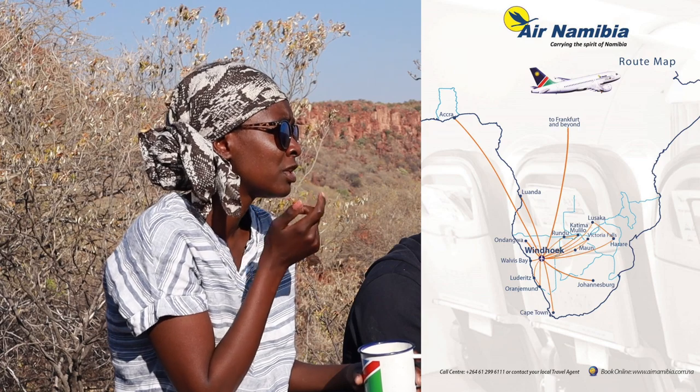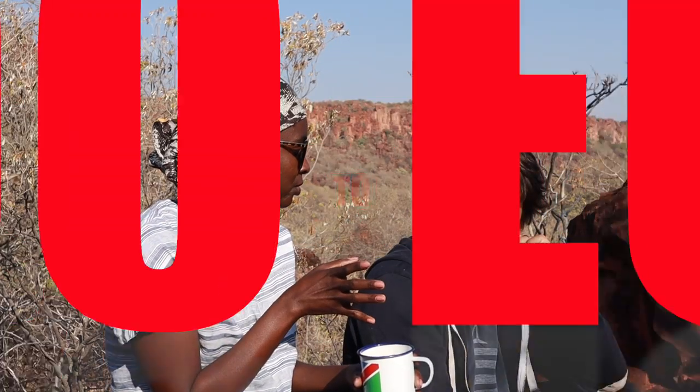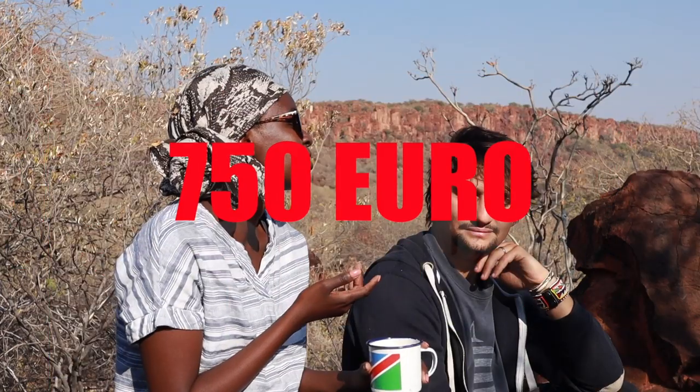Let's start with the flight tickets, which I think for a safari are the most expensive part if you're flying from Europe — from Germany, Rome, Amsterdam, Berlin, Munich. Expect the flight ticket to be between €800 to €1000. That price is also impacted by the season — peak season or Christmas season. Off-season you might pay less, maybe €750. If you don't mind spending 10 hours in Dubai on a layover, you might find tickets around €600.